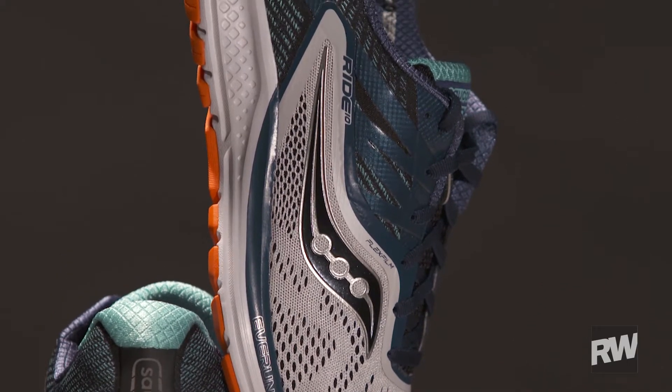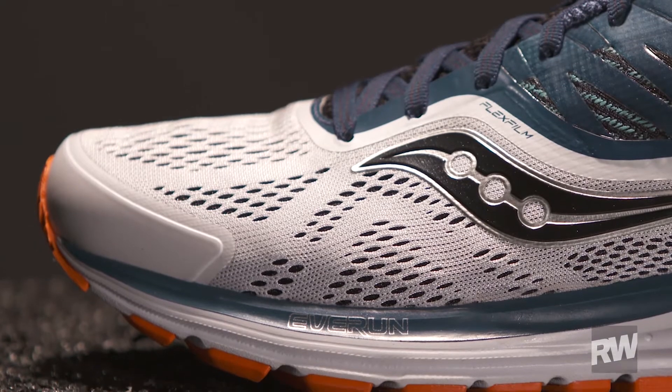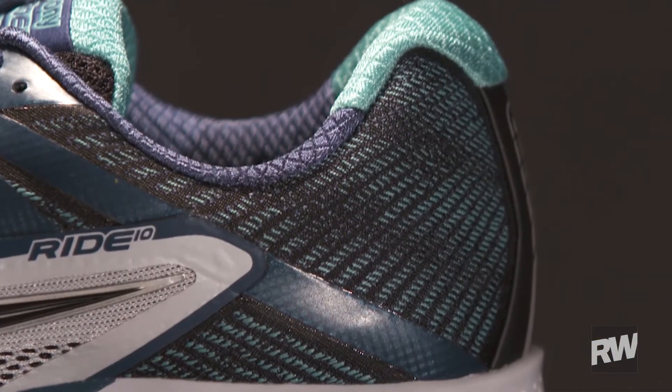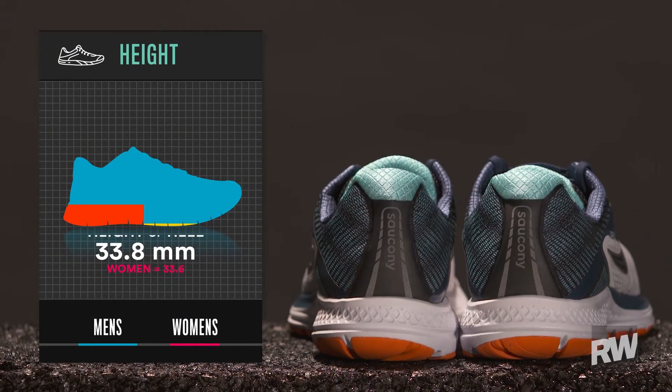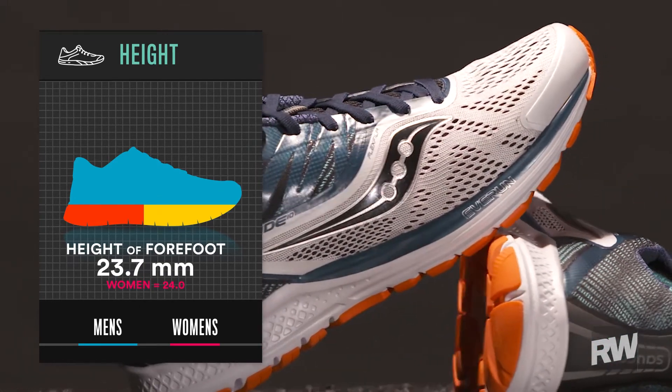Up top, they are using two zones really. There's an engineered mesh in the forefoot to make that forefoot fit nice and comfortable. And then you get a really secure fit in the heel with this woven textile in the back and a heel counter. That's going to lock your heel in place, give you some stability there, and then allow the forefoot to really open up into that engineered mesh zone.